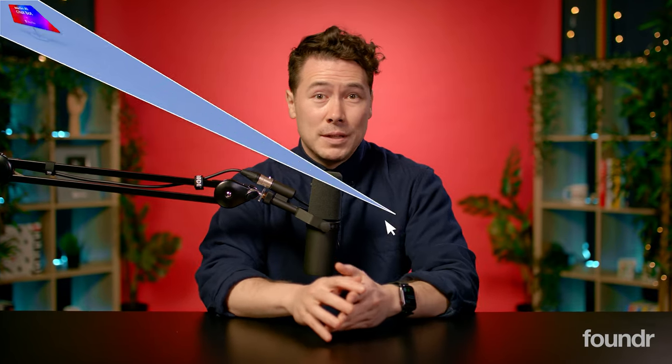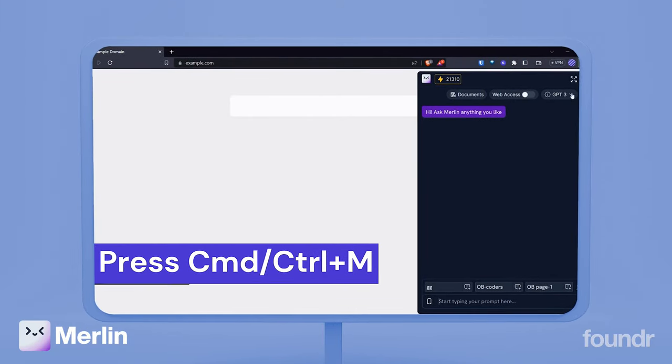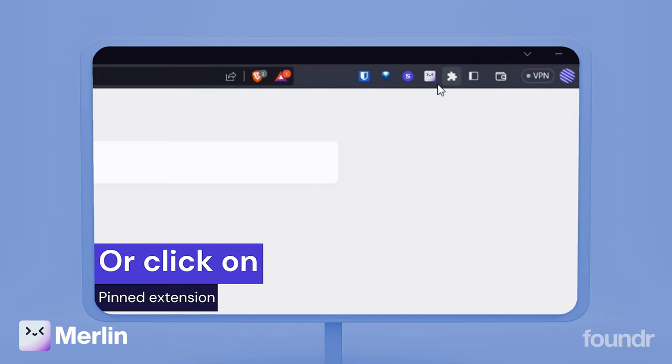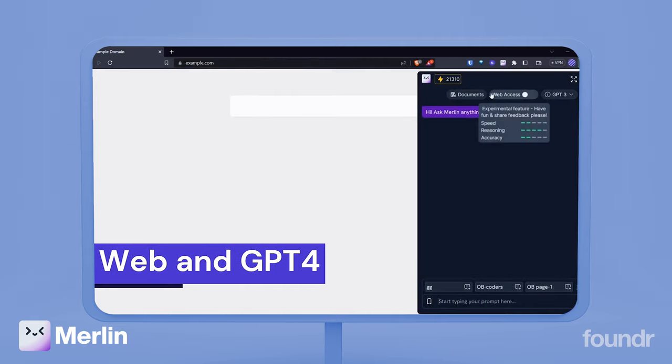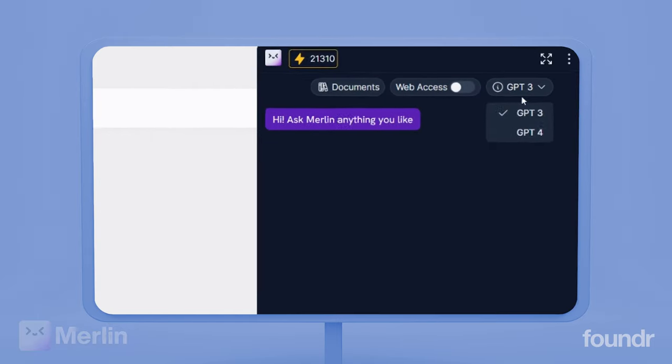Now, touching quickly on ChatGPT — Merlin is a browser extension powered by ChatGPT and operates in the same way. The power with Merlin, though, comes from its Google Chrome integration and ease of access. So if you have a burning question or you perhaps want to write an email reply, Merlin can help you without ever needing to leave your browser.